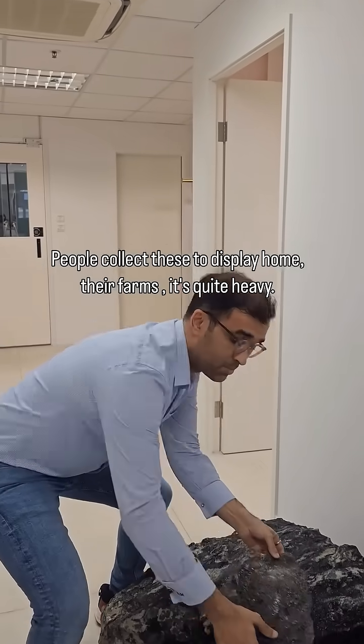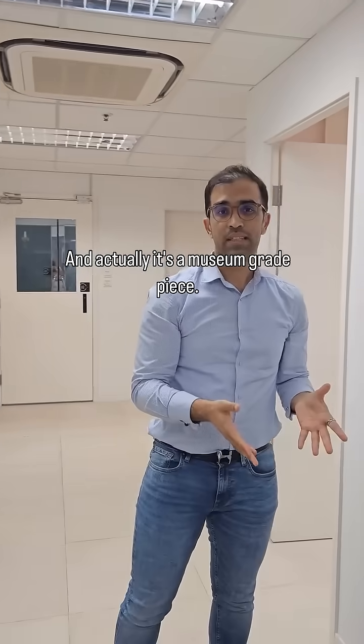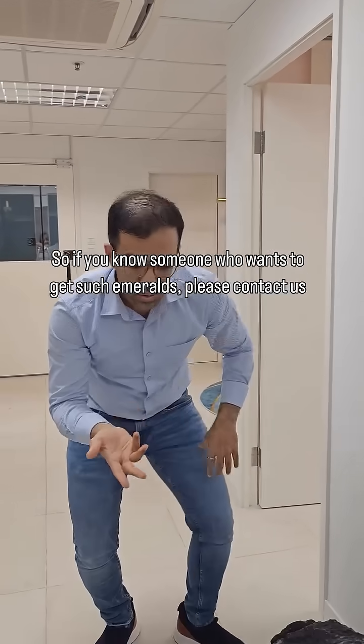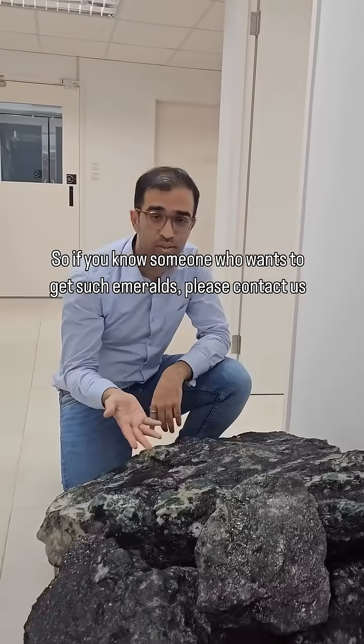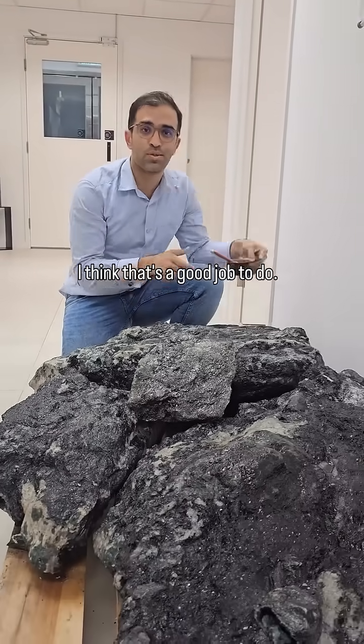It's a nice display for your home or showcase — people collect these to display in their homes and farms. It's quite heavy, and actually it's a museum-grade piece. If you know someone who wants to get such emeralds, please contact us.